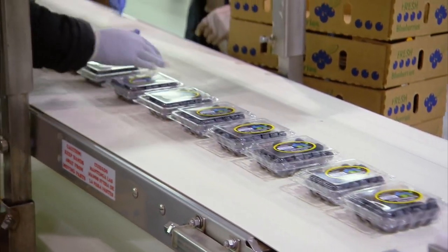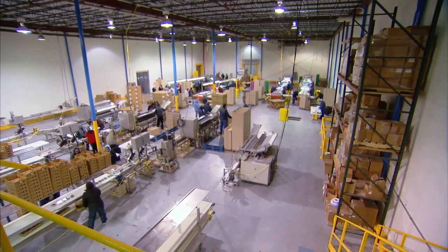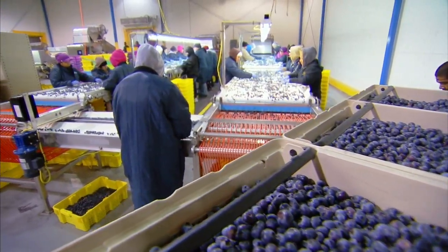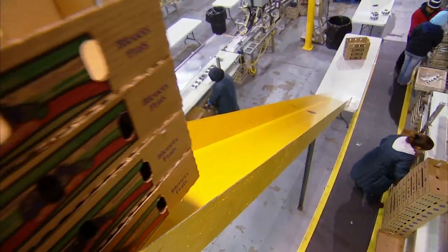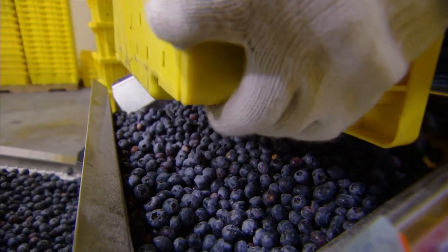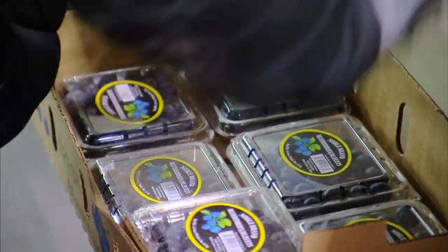Two days they'll be in New York and three days they'll be on a store shelf somewhere. The blueberries are on the move this morning at the William G. Rowe's Sons packing house not far from Orlando. And they'll keep moving through a short six-week blueberry season in Florida, where the Rowe family will pack more than a million and a half pounds of these tiny bundles of dark blue sweetness.